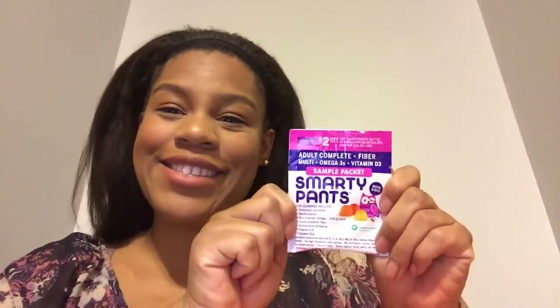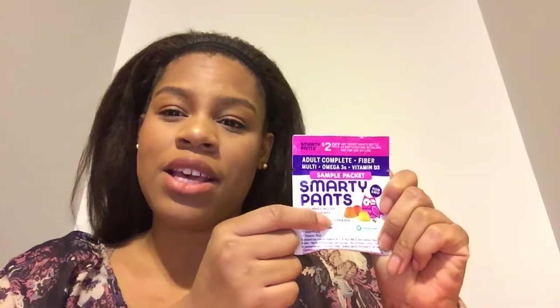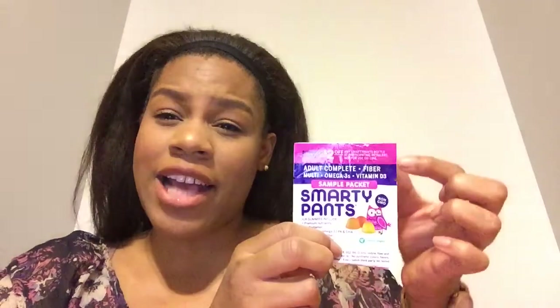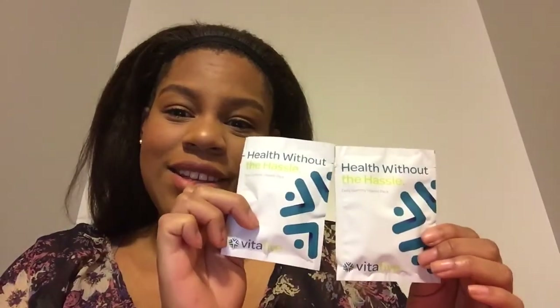The next product is the Smarty Pants vitamins. I've seen a lot about these — they're gummies and they have fiber in them, which really excites me because I like anything that has fiber or probiotics. So that's a good product. We also have two VitaFi products.